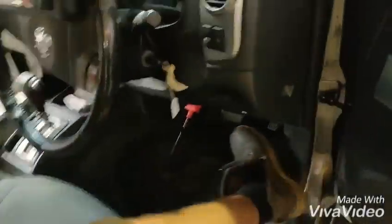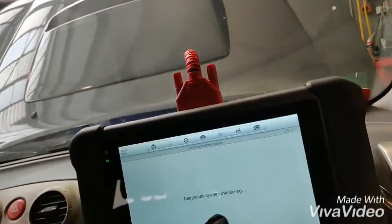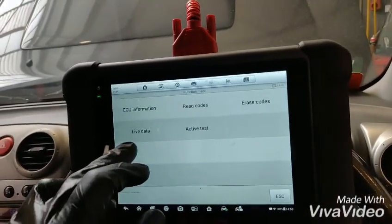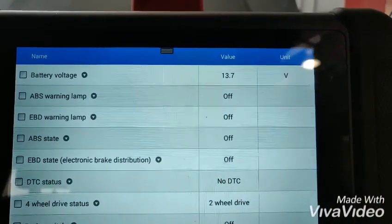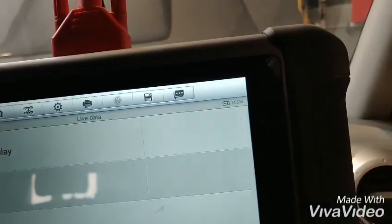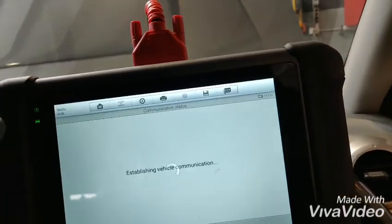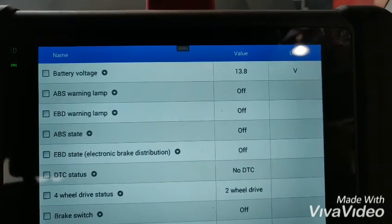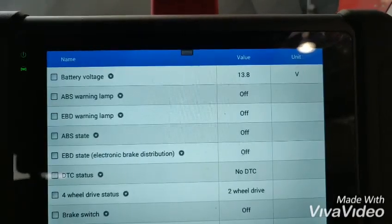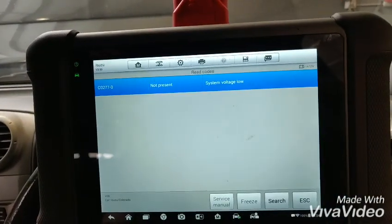Let's check now. Voltage — 13.7, and here it's 14.53. And it is not decreasing while accelerating. Do we have any faults? It's not present anymore.